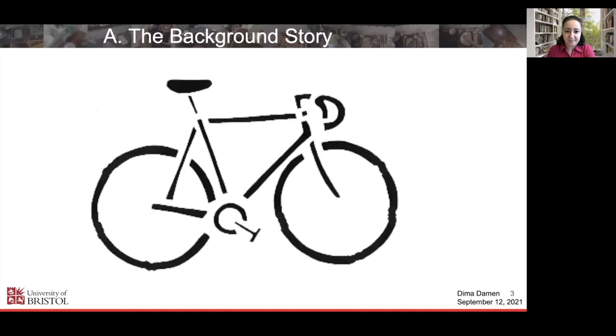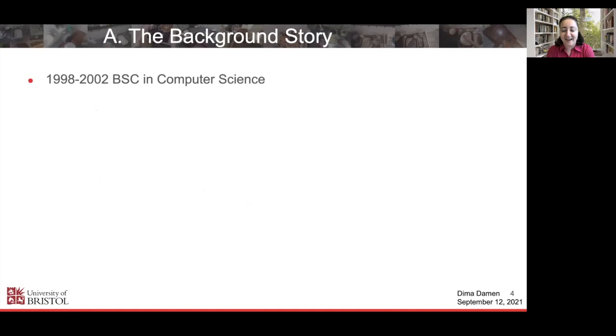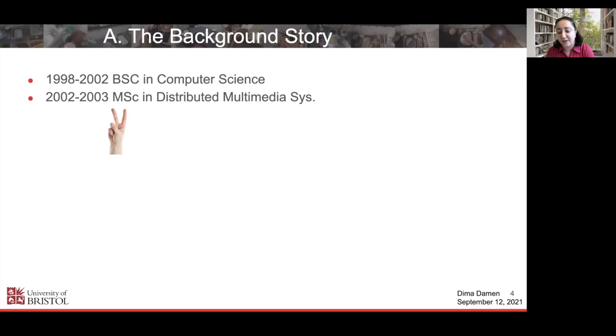In the background story, I did my bachelor's in computer science between 1998 and 2002, and then my master's in what was then called distributed multimedia systems. This was my first encounter with computer vision. The project we were asked to do as part of the computer vision module was to take a picture of hands and count how many fingers we could see in the image. We did that via Sobel edge detectors, tracing the edges, finding minima and maxima — all old-school approaches to computer vision.